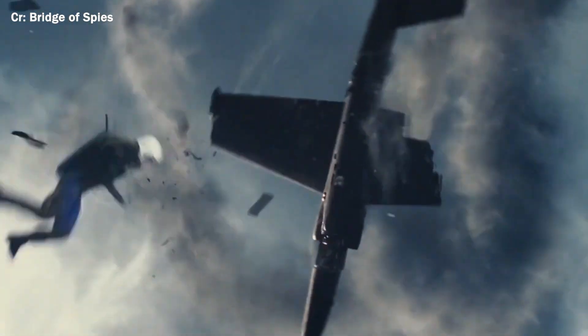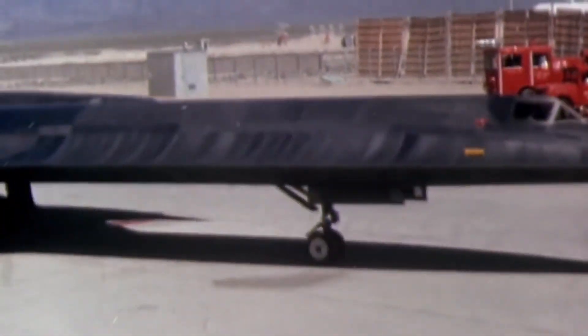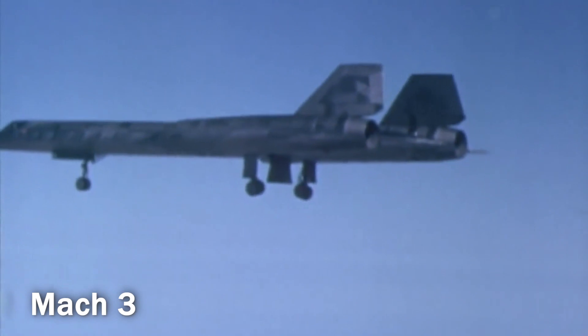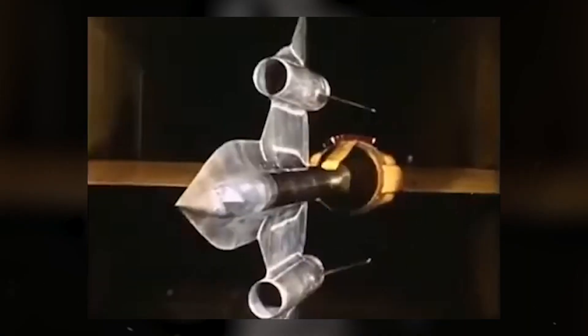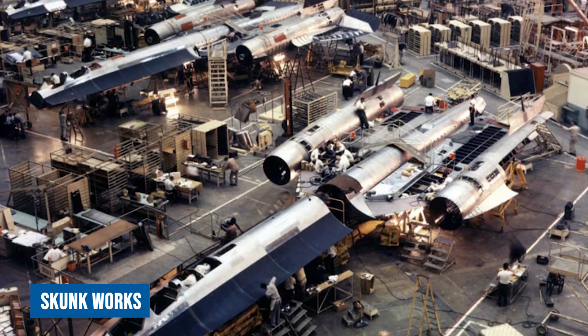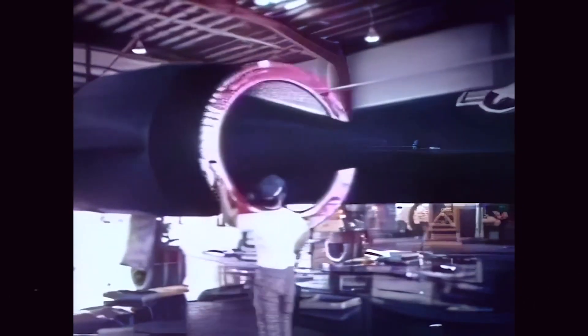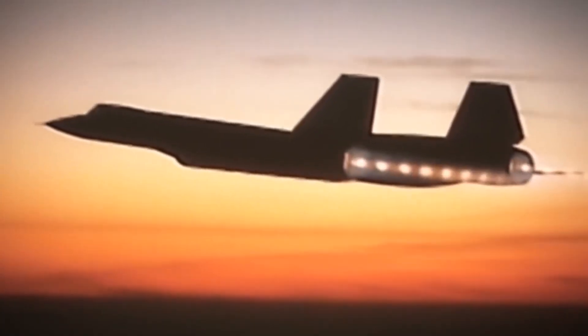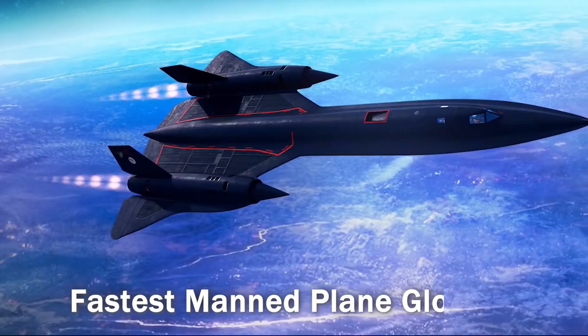The U-2 incident showed the vulnerability of spy planes, prompting the need for a replacement. Building the A-12, which had to cruise at Mach 3, presented challenges for Skunk Works. The high speed required a shift from conventional aluminum to titanium, due to extreme temperatures generated in flight. Skunk Works overcame obstacles, including obtaining titanium from the Soviet Union through dummy companies, and developed new manufacturing processes. The A-12, later called the SR-71, started operating in 1966, making history as the fastest manned plane globally. Its distinct features and innovative stealth technology turned it into a symbol of aviation excellence.